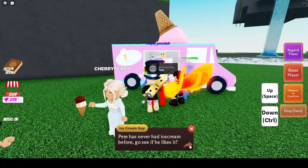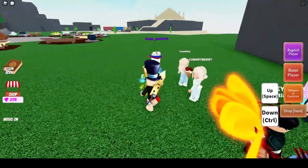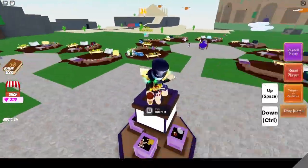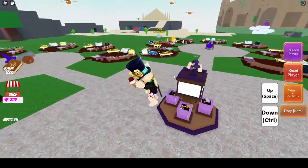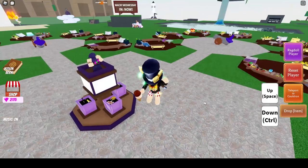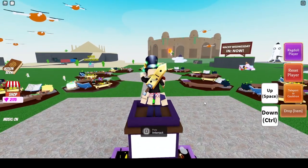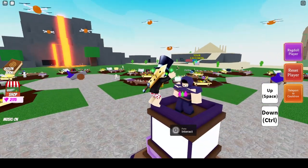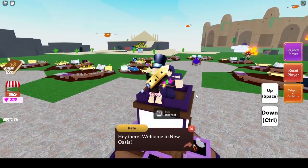Pete has never had ice cream before — go see if he likes it. If you don't know where Pete is, he's this dude right in the middle of the cauldron, standing on top of these boxes. Let's interact with him. He says 'Wow, thanks, this is the best!' There you go Pete — and that's it.